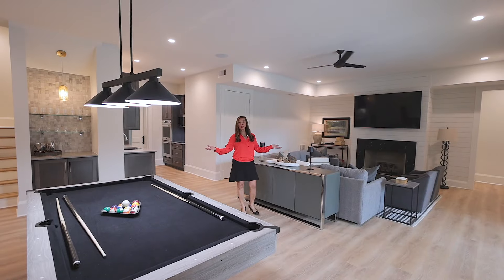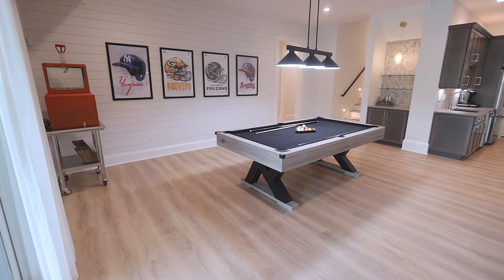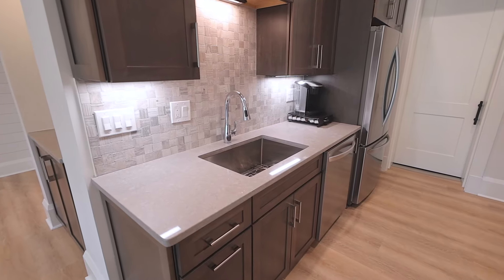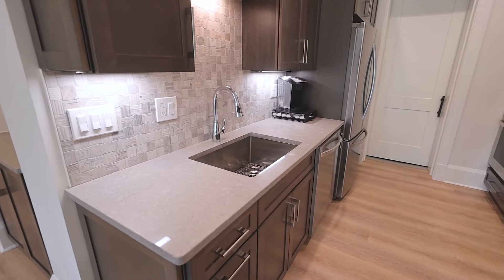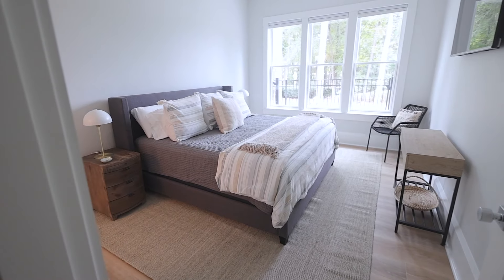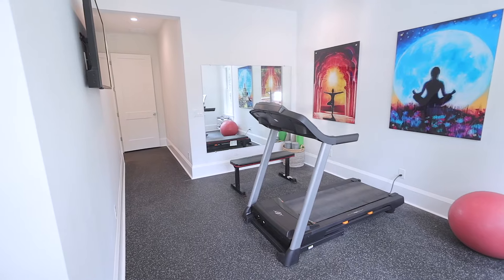The lower level is equally impressive, with a spacious family room, a game room, a full kitchen, and another bar. The lower level also features two large luxury suites with baths, a workout gym, a pool bathroom, and a workshop.